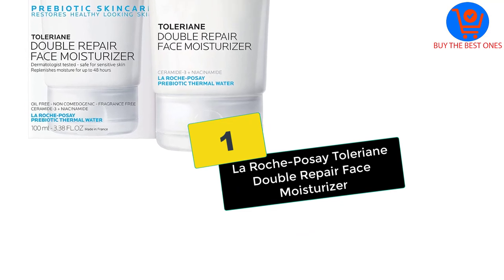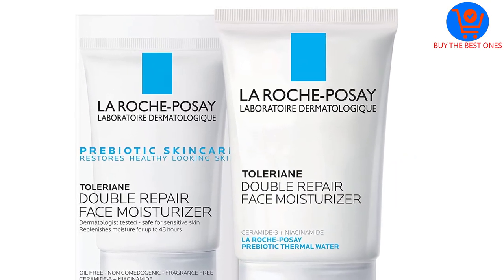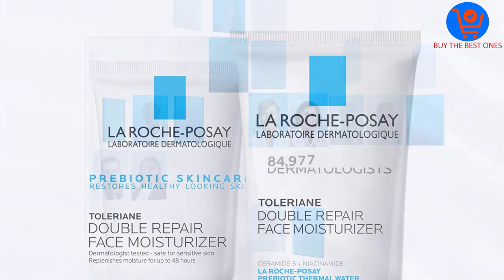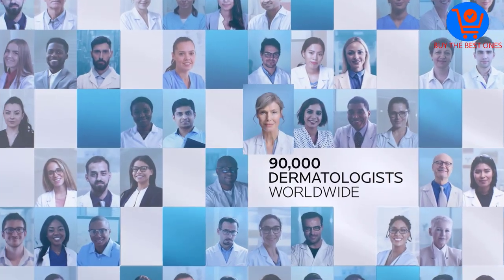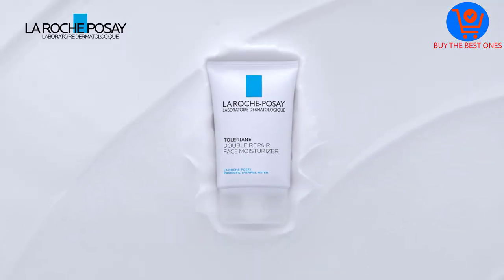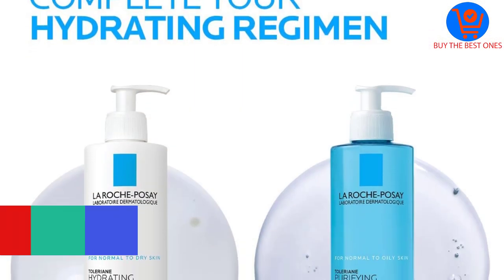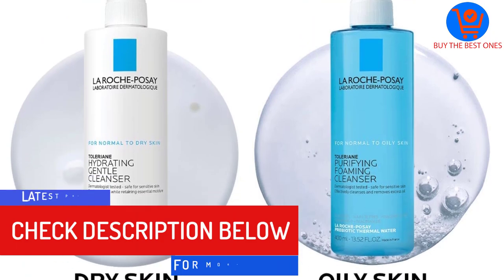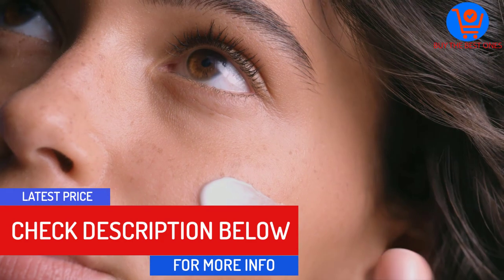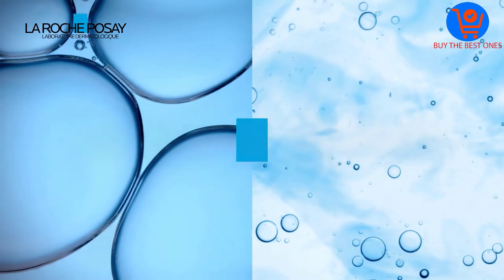And finally at number 1, we have the La Roche-Posay Toleriane Double Repair Face Moisturizer. This soft, hydrating moisturizer from La Roche-Posay is ideal for sensitive and oily skin, and it won't clog pores. The prebiotic thermal water, CERAMIDE-3, niacinamide, and glycerin help to quickly improve your skin's natural barrier, making it look healthier and younger-looking. It contains no fragrance, alcohol, oil, or parabens, so you get only clean ingredients.